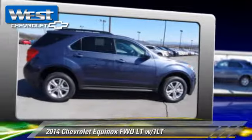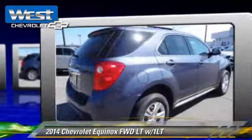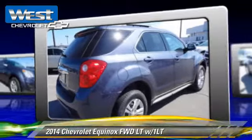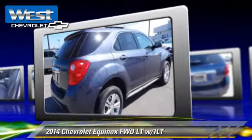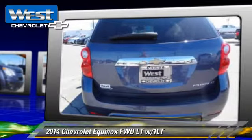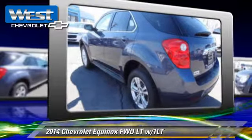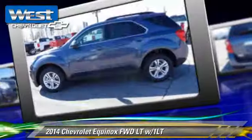The 2014 Chevrolet Equinox LT, powered by a 2.4-liter 4-cylinder engine with a 6-speed automatic transmission. This vehicle is well-equipped, featuring front-wheel drive, privacy glass, and four-wheel ABS.